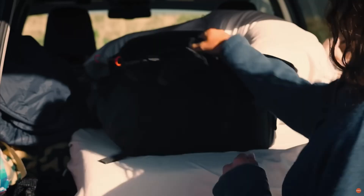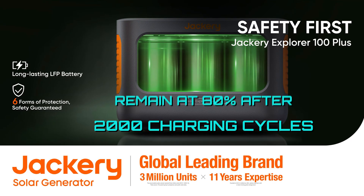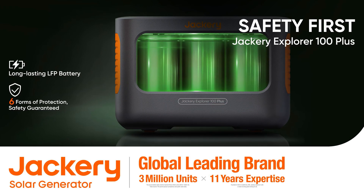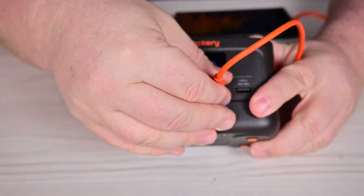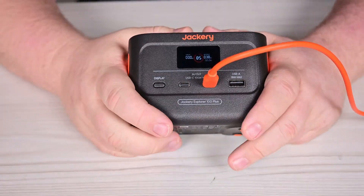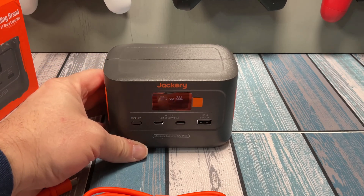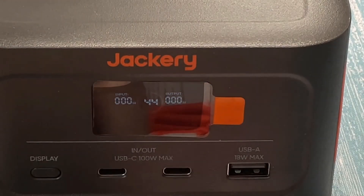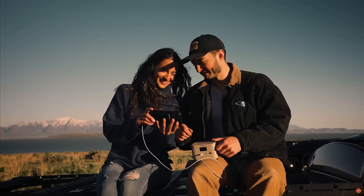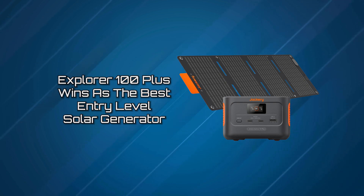The Explorer 100 Plus boasts a robust and durable LiPo battery. Its battery levels remain at 80% after an impressive 2,000 charge cycles, and it comes with an exceptional eight-year lifespan. It's UL-94-0 certified, impact and high-temperature resistant, and ensures long-lasting performance. This little gem is a great fit for anyone with low-powered storage needs, and a great companion for the beach or school, ready to keep your personal devices topped up. We placed the Explorer 100 Plus as the best entry-level solar generator.